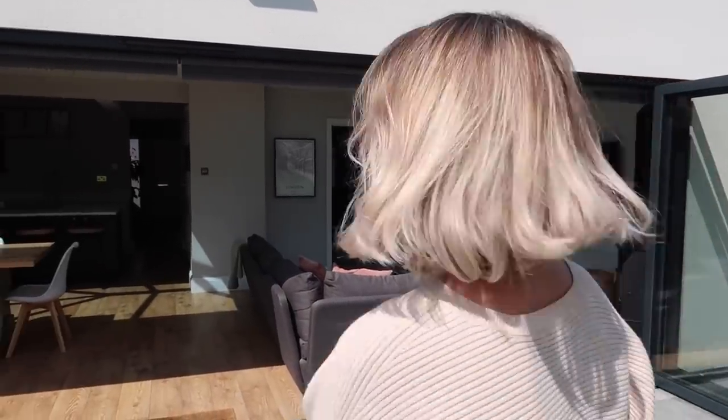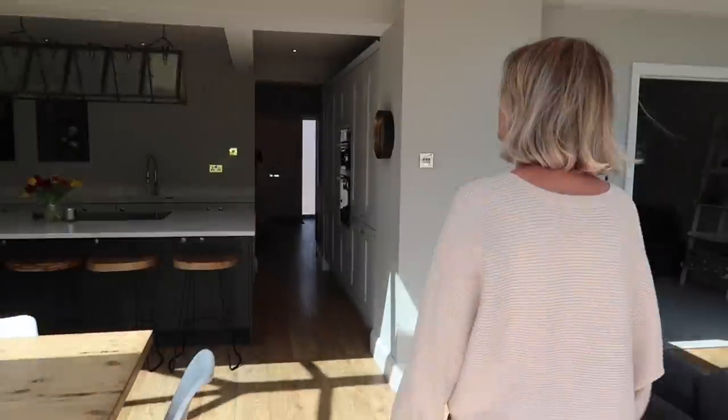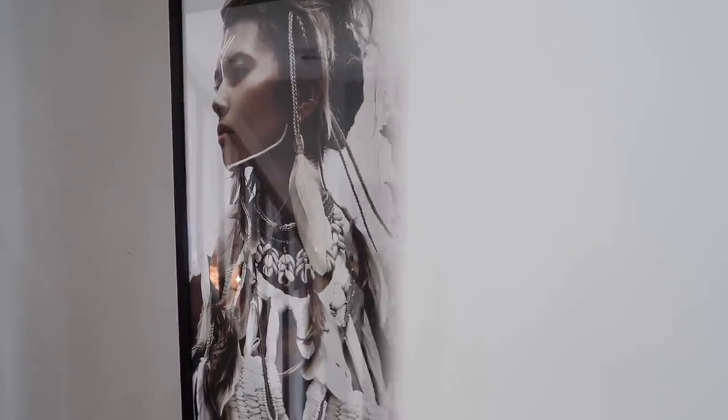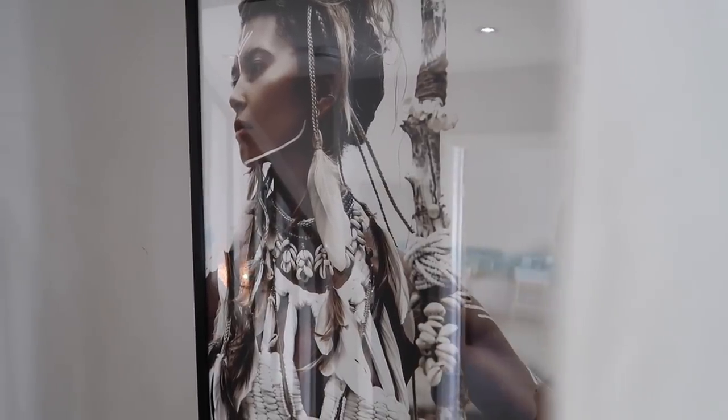Let's go upstairs! Right, so these are our stairs and this is probably one of my favourite prints in my house. This again is from Desenio and I absolutely love it — she is obviously a bit of a warrior and obviously representing girl power. As you come upstairs to your right we have got Jamie's bedroom.